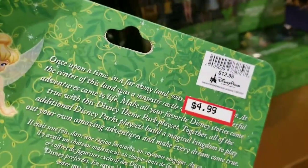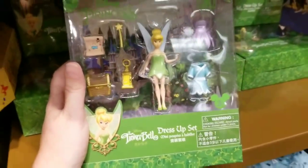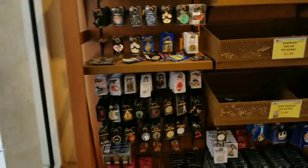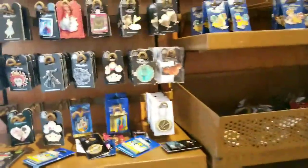Five bucks — look at that! $4.99, super cute. I wanted to get one — there's so many people around here. So many cute little pens.